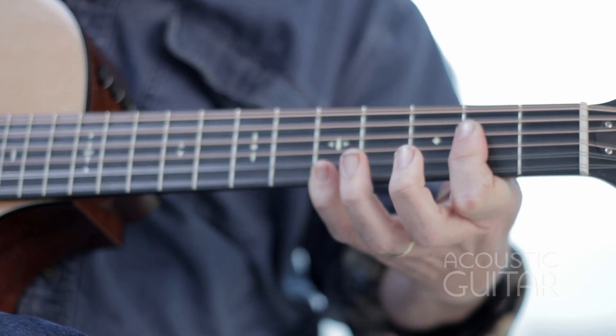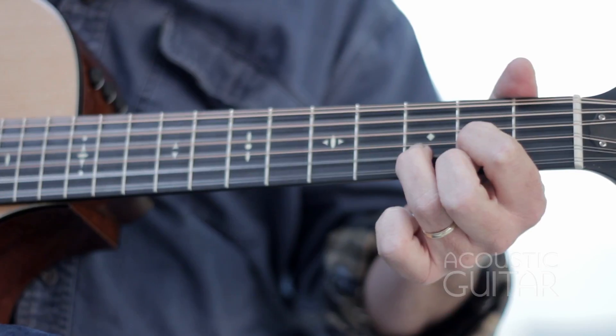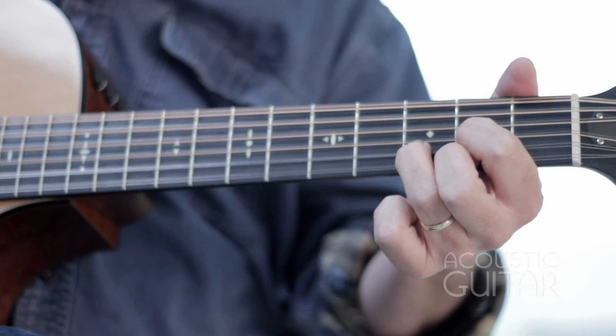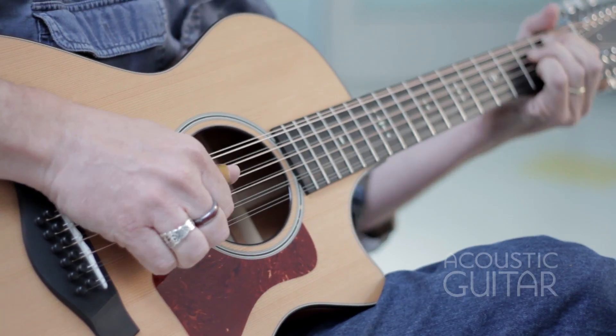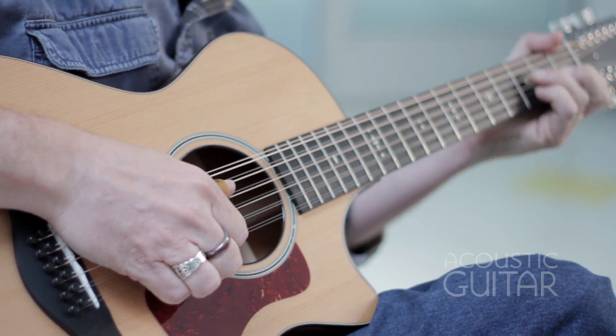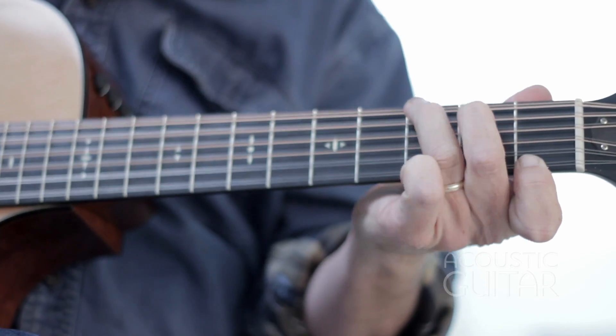The new Taylor 552 CE 12-fret is uncommonly playable and produces the gloriously shimmering effects characteristic of the best 12-string examples. The guitar, introduced at the Winter NAMM 2016 show, has the streamlined neck profile that Taylor is known for.